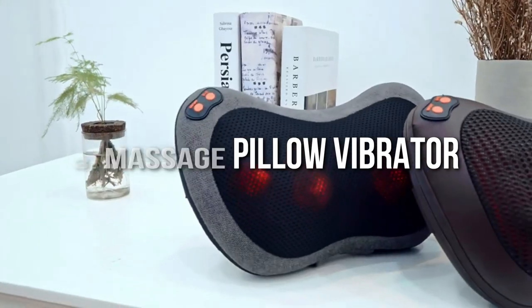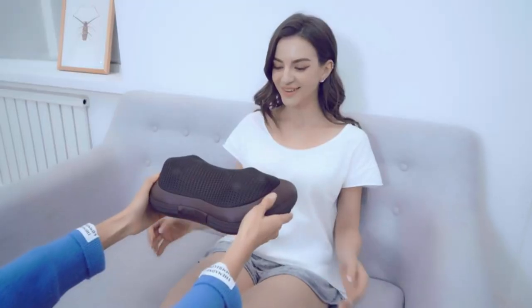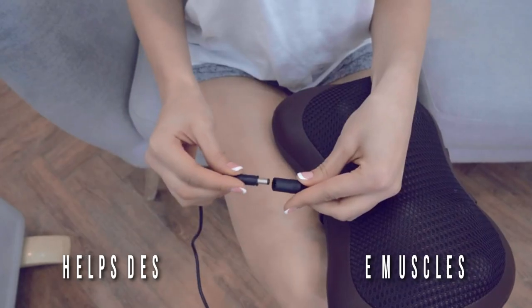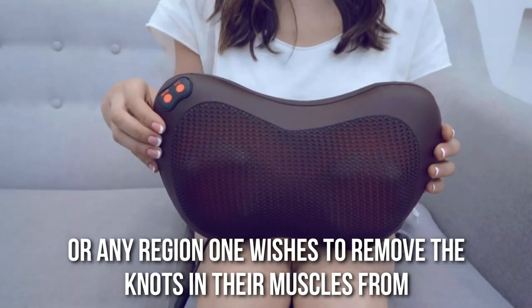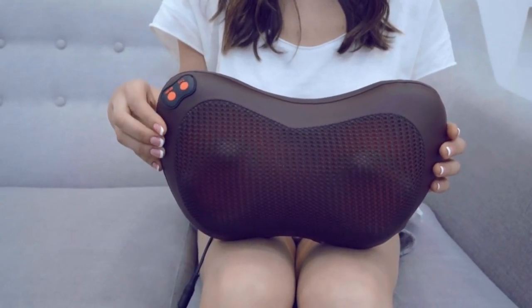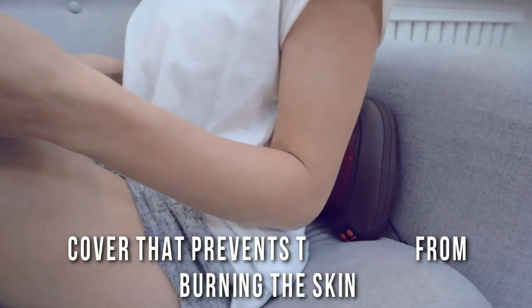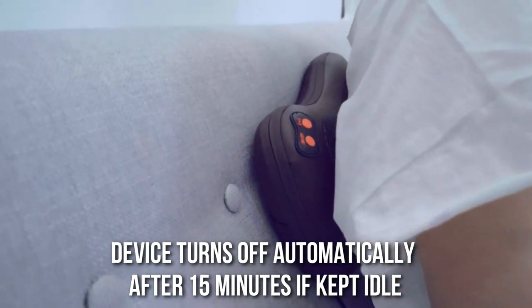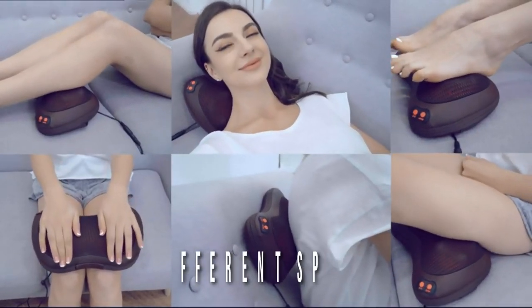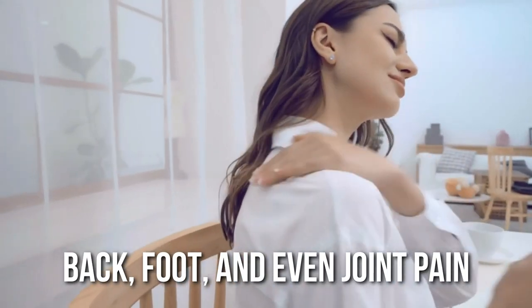Number 3: Massage Pillow Vibrator. We have all come across massage chairs, but have you ever come across a massage pillow? The massage pillow helps de-stress and relax the muscles by placing the pillow near the neck region, behind one's back, or any region where one wishes to remove knots from. The speed can also be adjusted. This device comes with a cover that prevents the pillow from burning the skin, as it performs the massage at around 45 degrees Celsius. Additionally, the device turns off automatically after 15 minutes if kept idle. It comes with three different speed modes and can perform double rotation with its heads. Magnet therapy is what this gadget does, and it can help solve issues including back, foot, and even joint pain.